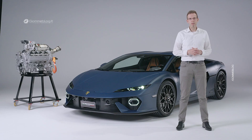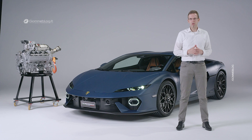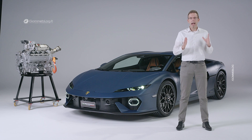It's really a pleasure to present the new Temerario, which features an entirely new drivetrain. The heart of this drivetrain is our completely new V8 twin-turbo hybrid engine, developed and produced in Sant'Agata exclusively for this car. This combustion engine has 800 CV maximum power output. On top of that, we have three electric motors: one between the engine and the gearbox, and two electric motors on the front axle that enable a four-wheel drive system with torque vectoring functionalities to agilize and stabilize the car.